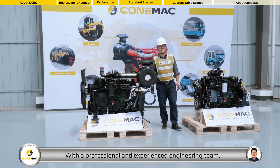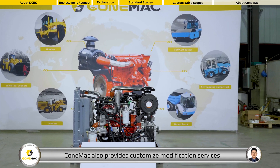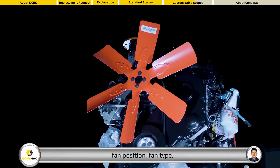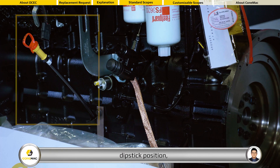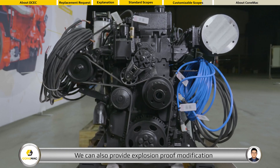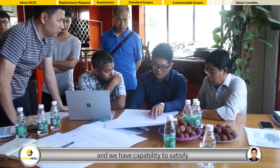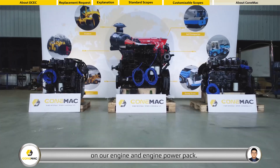With a professional and experienced engineering team, COMEC also provides customized modification services for all of our customers, such as oil pan type, fan position, fan type, dipstick position, flywheel and flywheel housing size, et cetera. We can also provide explosion-proof modification for the oil and gas industry, and we have the capability to satisfy most customized requirements on our engine and engine power pack.